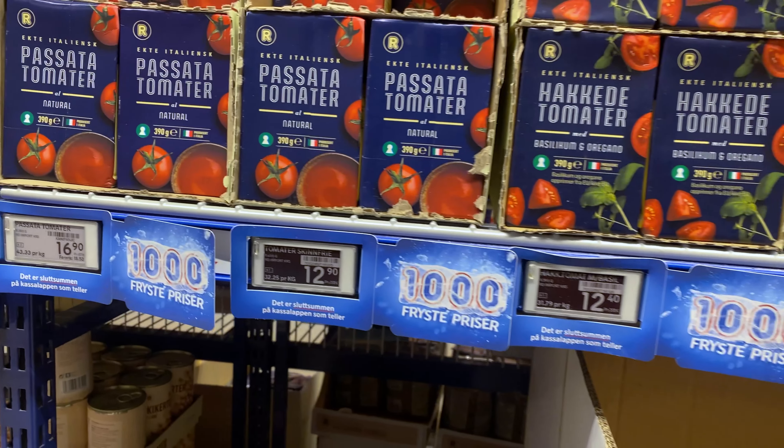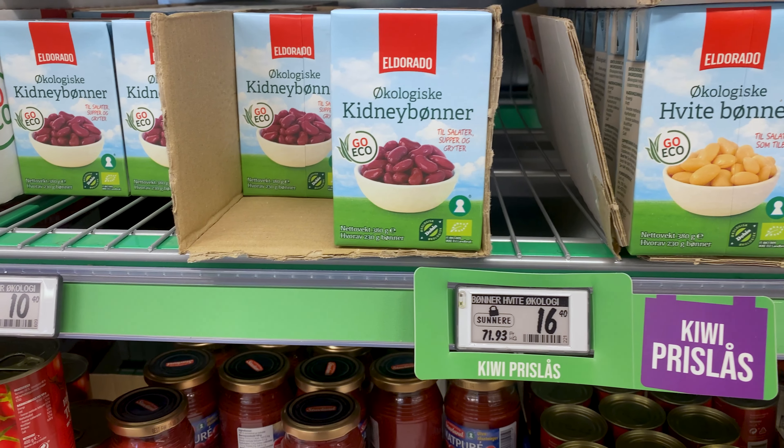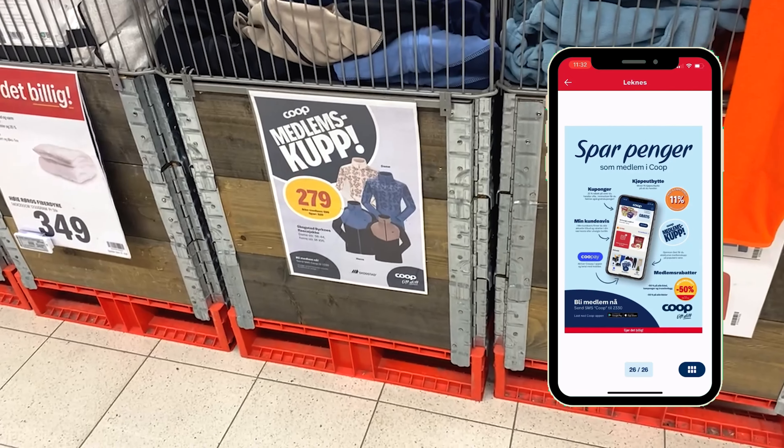Be aware that a few things look like they are on sale but are actually not. Something like Fryste Priser, which means 'frozen prices,' or Låste Priser, which means 'locked prices,' are actually prices they have locked so they can't go up, only down. The stores pride themselves on having pushed the price as low as it can go, so it's still a great alternative. Then you have Medlems Tilbud, which are items on sale for members.